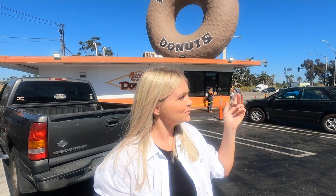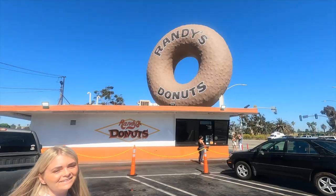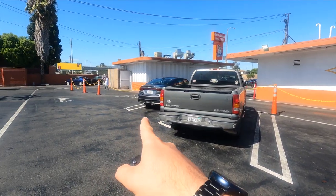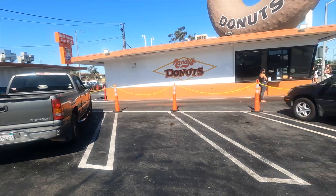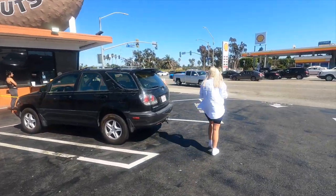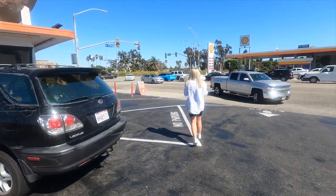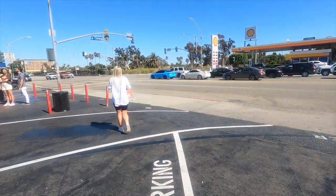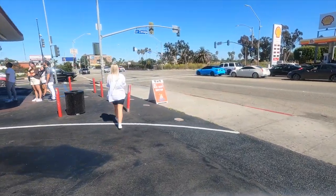We're here at Randy's Donuts. We watched a vlogger called Fun Betty Adventure and the first place she stopped when she arrived in LA was Randy's Donuts — apparently they're famous here. We've just picked up our car from the airport and driven a mile and a half down the road. We'll show you the car properly when we get to the hotel.